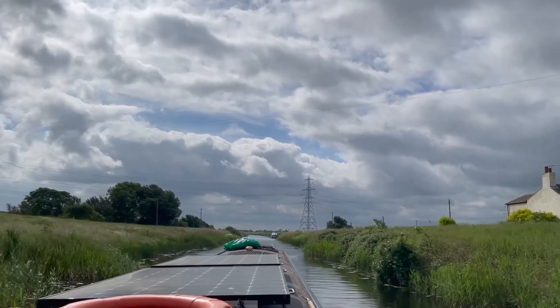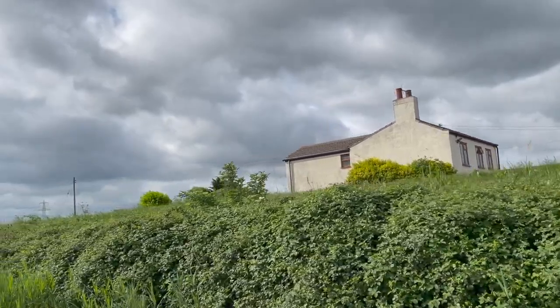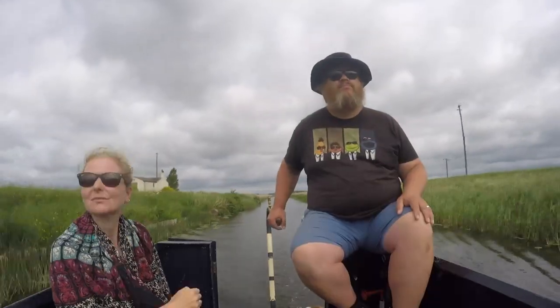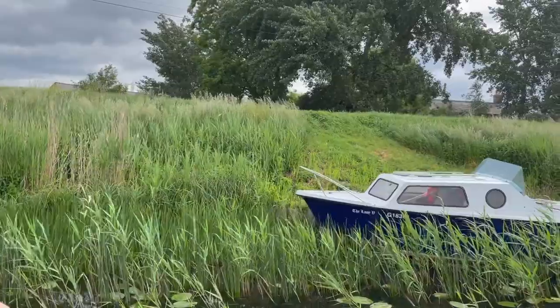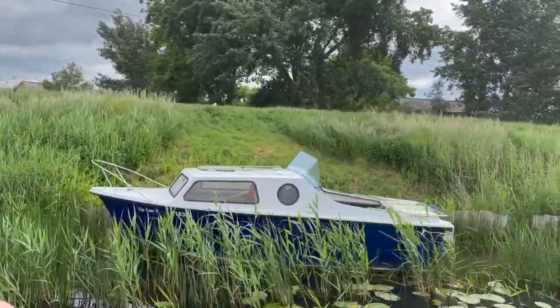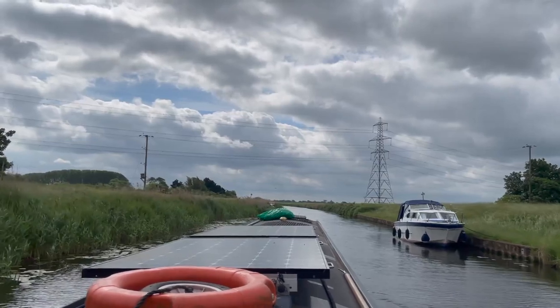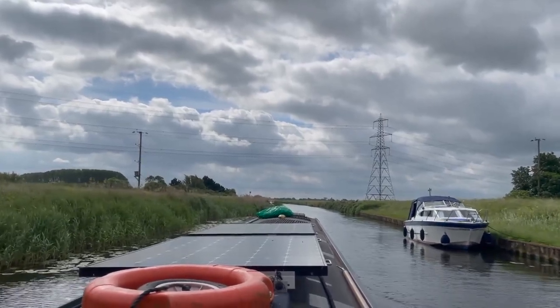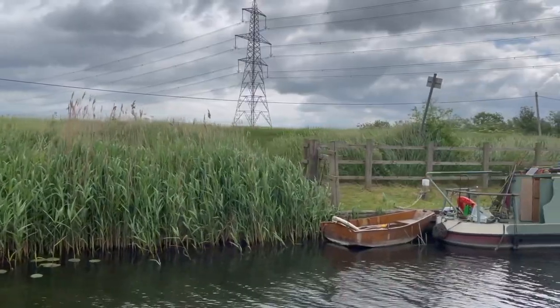The Lark is the third tributary of the River Great Ouse that we've visited, having previously explored the Wissey and the Little Ouse in recent weeks. After this there's also the River Cam to cruise on, which is a little further south. This boat can't have moved for a while, judging by all the reeds growing around it. The moorings on the right here are the Great Ouse Boating Association moorings, and just beyond them are some EA moorings on the left-hand side.